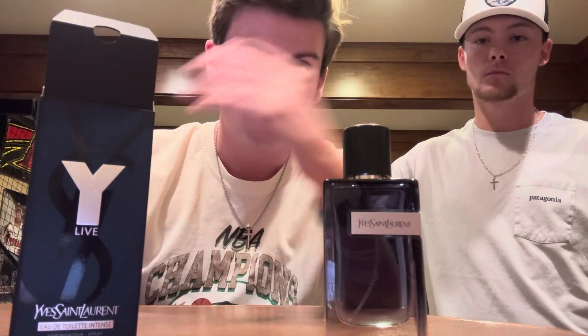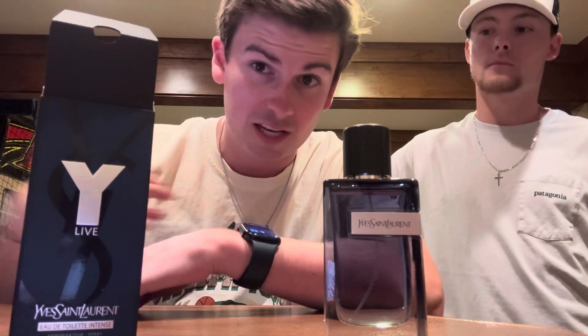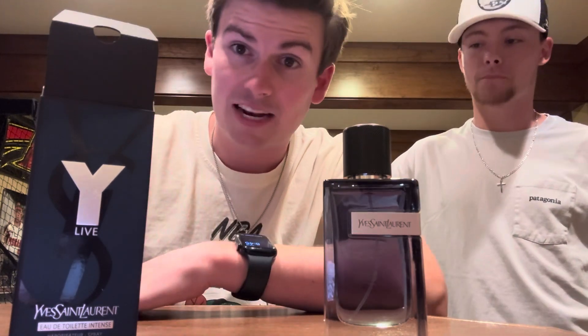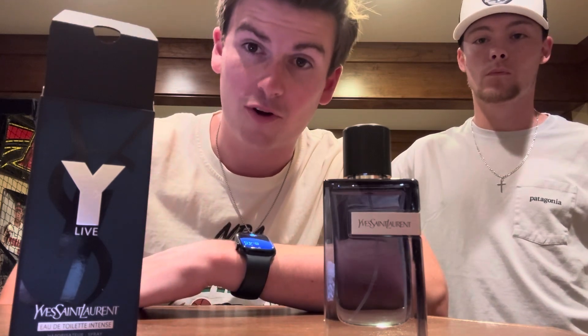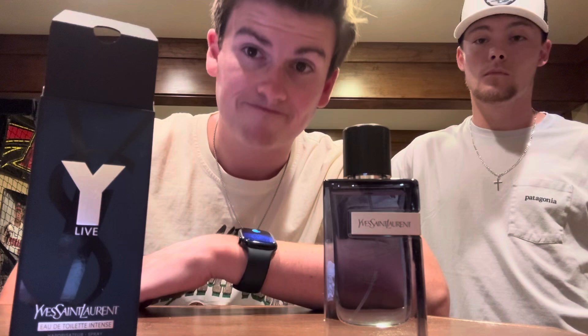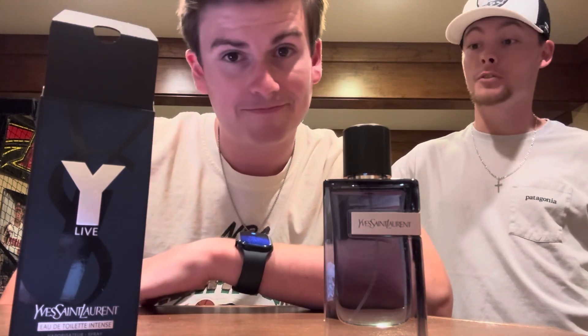I think the scent is up there — a nine or ten on the scent scale. It projects well and is a good compliment puller. This is not a unisex fragrance, so if you're a male wearing this you're going to get compliments — it's in the vicinity of what females like: fresh, sweet, that Y DNA but livened up. You really can't go wrong with any of the Y fragrances. It's available on Decant X or eBay at a still-good price.